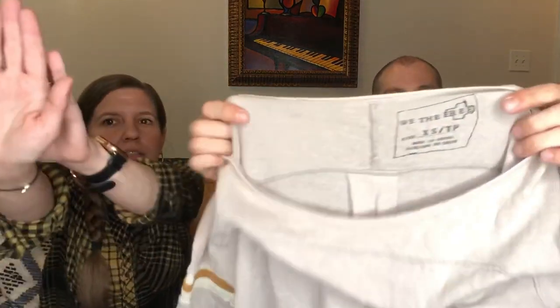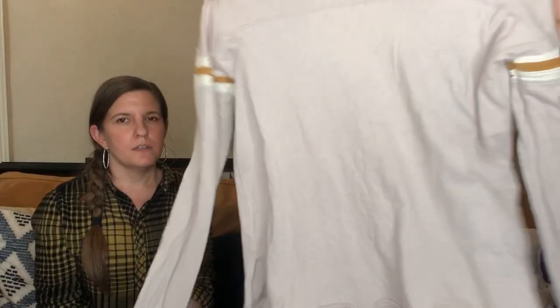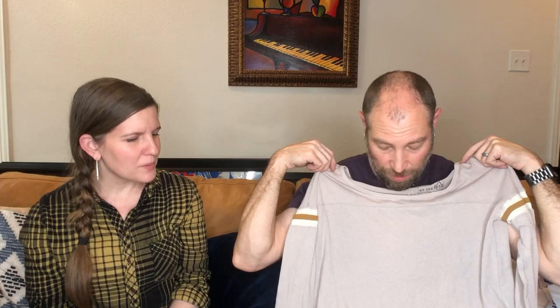We're finishing with clothing — the bread and butter. This is a We the Free top, division of Free People, extra small. Free People is so oversized. Also a Speedo Lifeguard one-piece bathing suit. We sell the heck out of Speedos — we bought all those Speedos last year and sold them all. I wouldn't have known to pick up Speedo because who buys Speedo? People — we had like 30 of them and people bought them all.